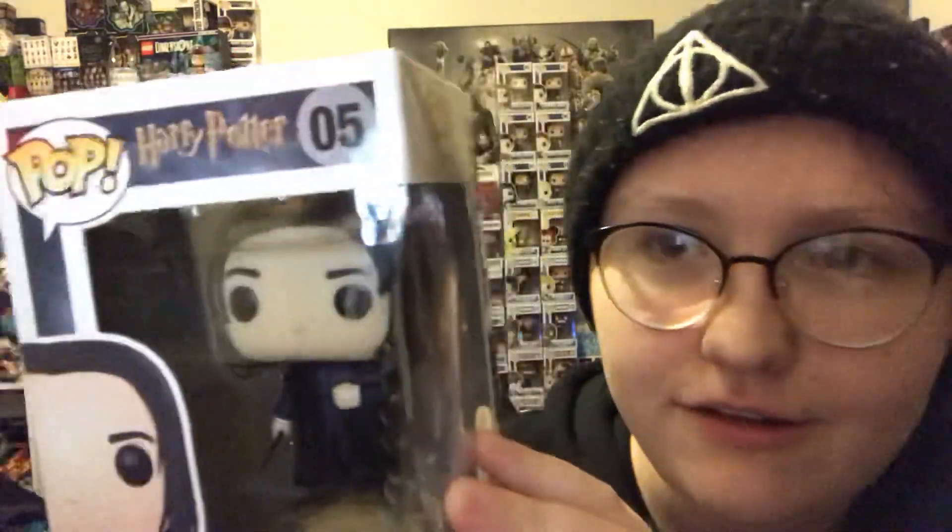The earliest release we have is Severus Snape — here's what Snape looks like, number five. And this is the old printing of the box.